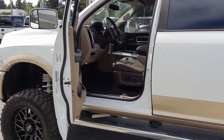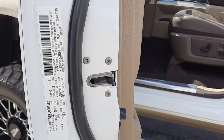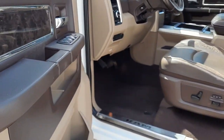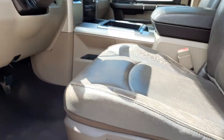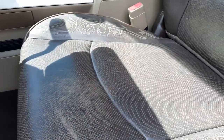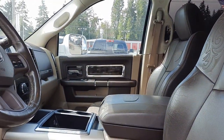Let me try to widen this shot out here. There's a manufacturer sticker here — you can pause the video, take a screenshot, and zoom in. It has the power windows, power locks, the marble wood grain trim, power memory seats. I'm almost sure it has heated and cooled seats — we'll check that in a moment — and a DVD player.